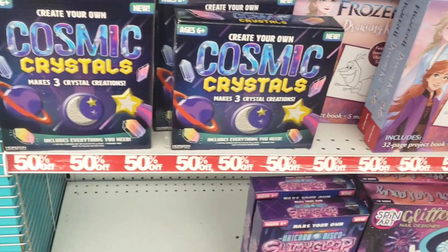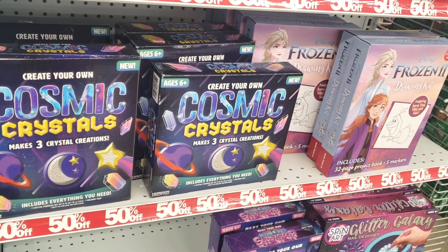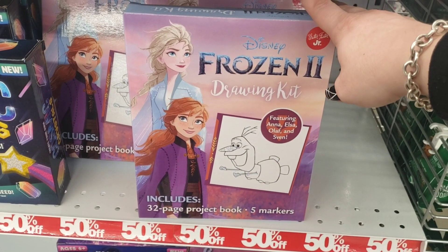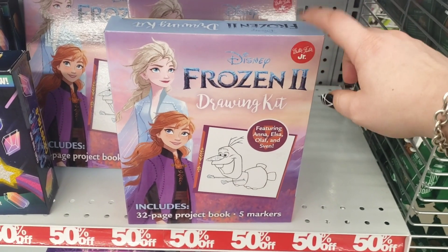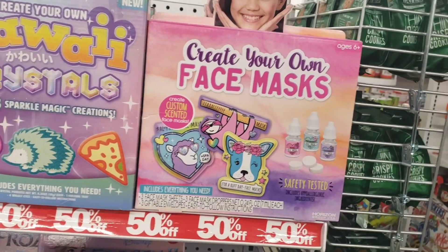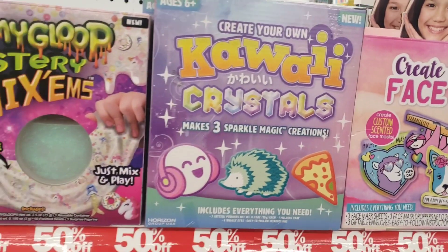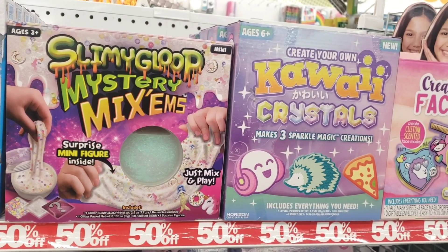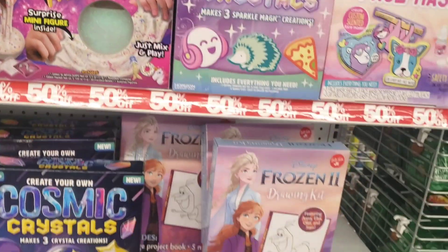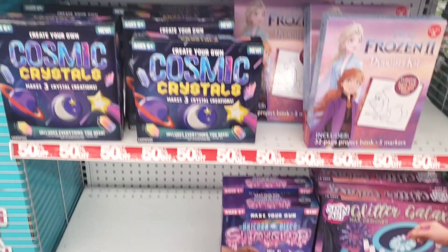Right here you can see the Cosmic Crystals — a five-dollar item now half off at $2.50. They have the Frozen Drawing Kit — 32 pages and five markers for $2.50, a great deal. Also the Create Your Own Mask face masks for $2.50. And the Slimy Gloop Mystery Mixums. Five Below always has a 50% off aisle — great deals!